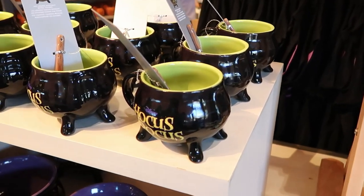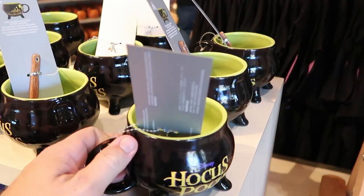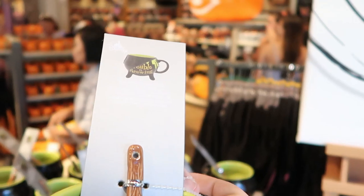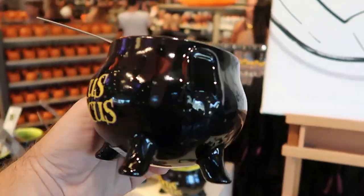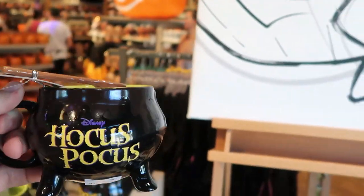They also have a new Hocus Pocus item over here. Hot liquids magically reveal the colors of the cauldron — you can actually see what it looks like right there, and you get a soup spoon with it. This is really neat. Disney's Hocus Pocus. This one is also $24.99. But how neat is that?